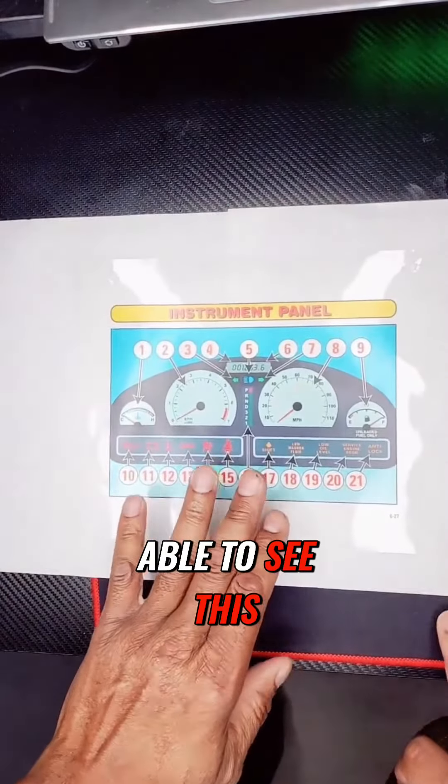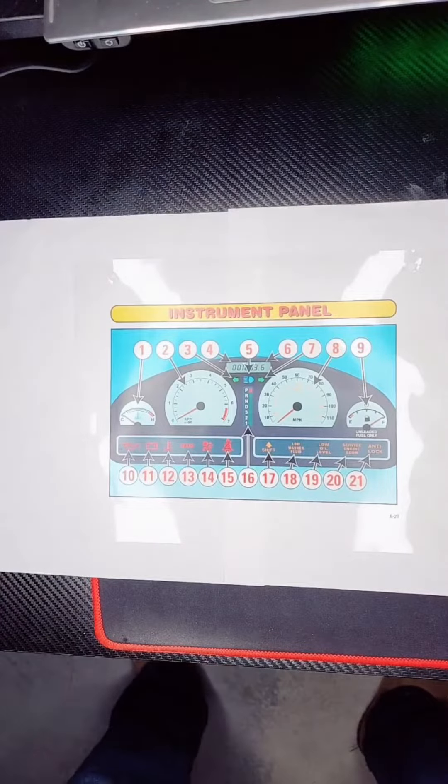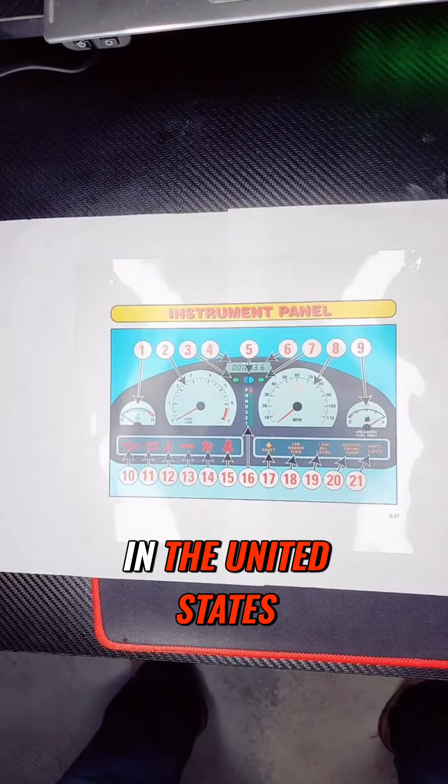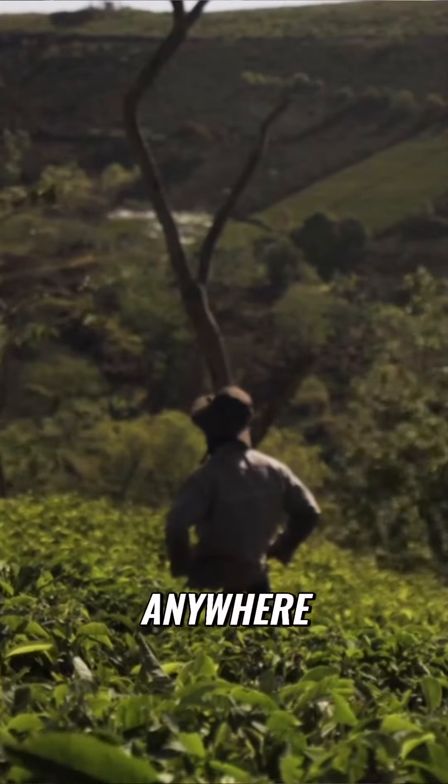We're going to be discussing the instrument panel. All cars have this — it doesn't matter if you're in the United States, Asia, China, anywhere. This is called the instrument panel.